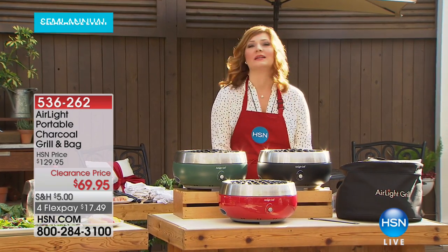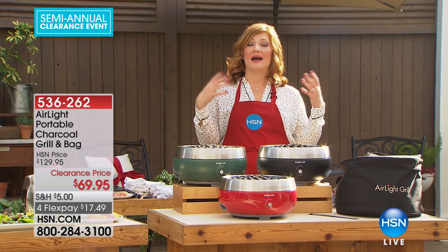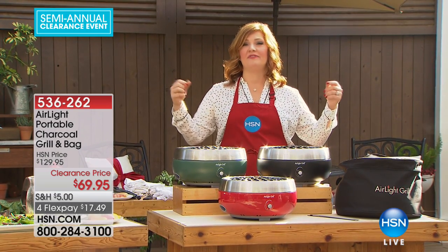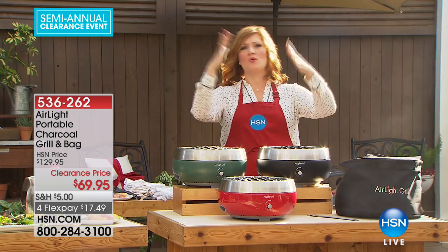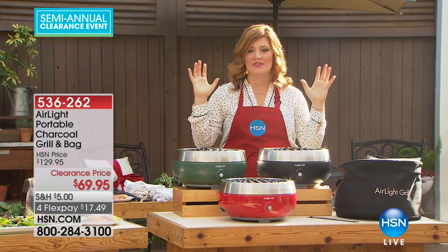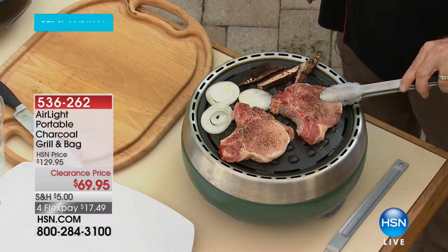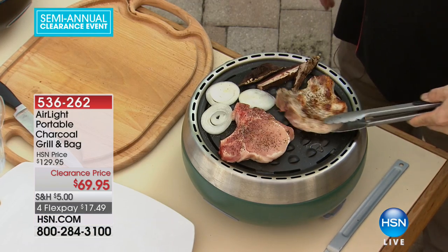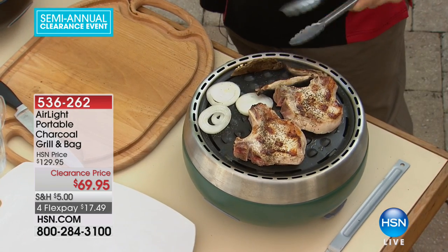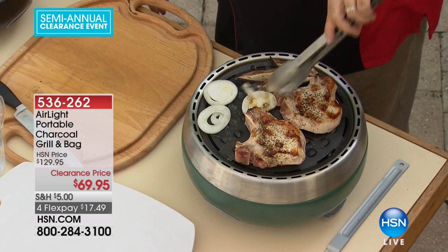We are going to talk about grilling. Typically when we think about grilling, we think about either propane, briquettes, flames, all the smoke going everywhere. What if I told you we're going to get rid of that mess, that frustration, and make it quicker, simpler, more affordable, more convenient, more compact — and at the best price we've ever offered on our Air Light portable charcoal grill.